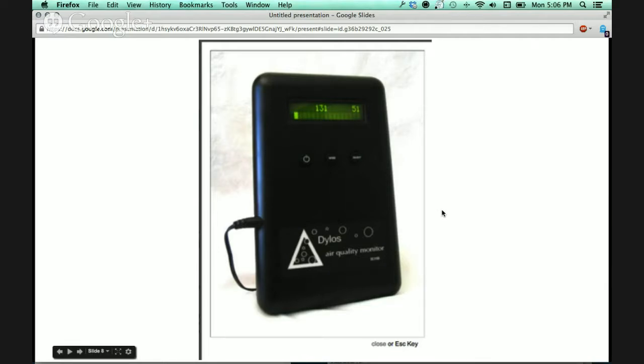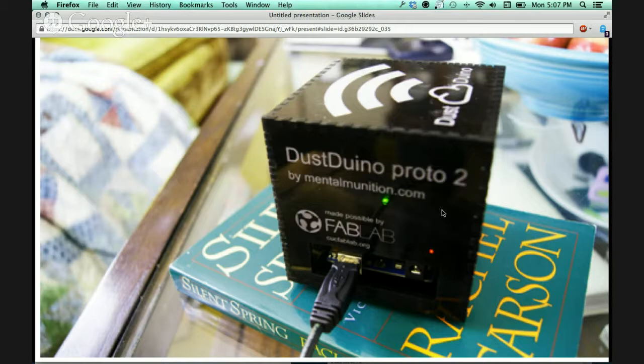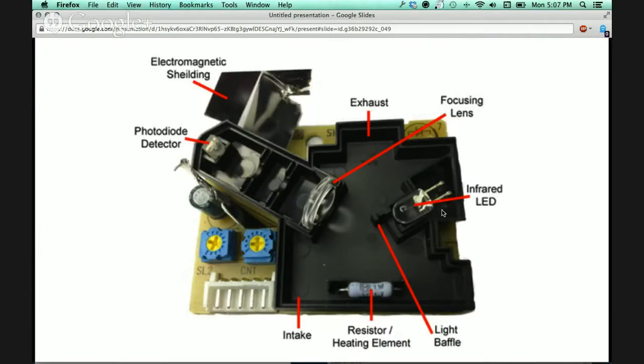This is a Dylos monitor, a commercial air quality monitor that measures particulates costing about $200. Hank Bocheon and the Chippewa Concerned Citizens are using these for citizen monitoring. Jeff Falk has been doing analysis of that data, available on the Public Lab site. This is how that monitor works — it looks at a pulse of light, and the pulse gets interrupted by an air particle going through. That particle interruption corresponds to a specific particle size, roughly.